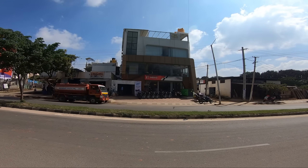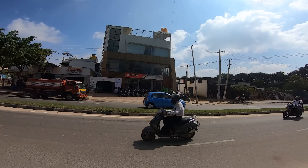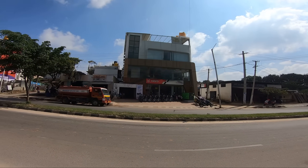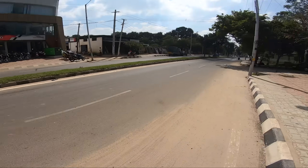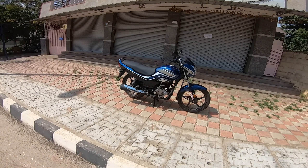Hi, hello. I'm going to be presenting this video on the Super Splendor from Hero MotoCorp.